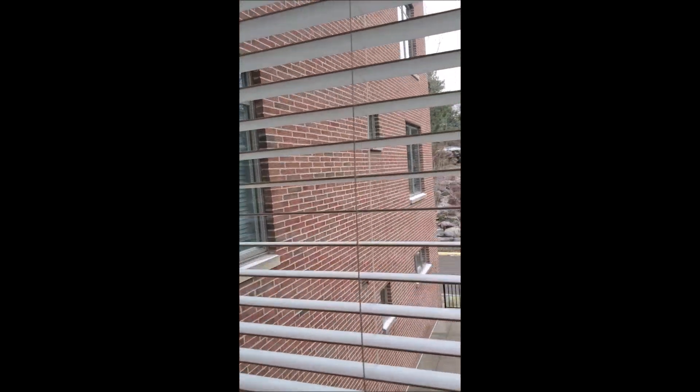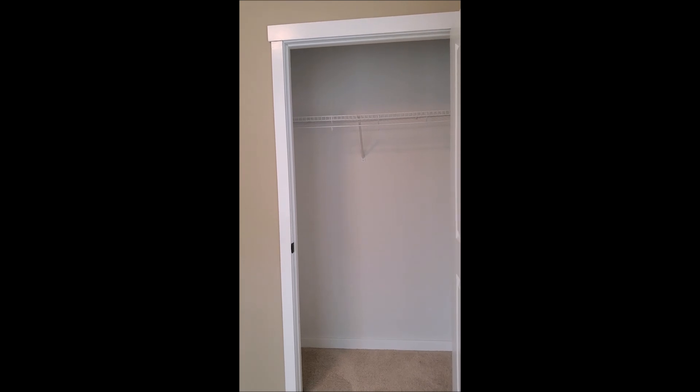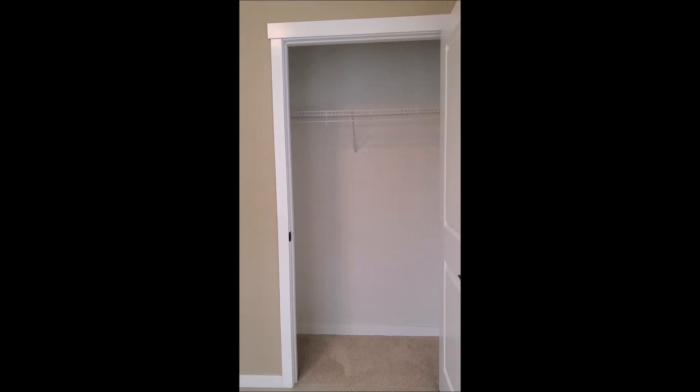There is another shot of the downstairs patio. This bedroom also has a very nice-sized ample closet — I would call it a pseudo walk-in. It is not real big, but it is not your typical small closet.